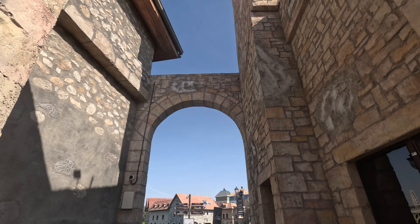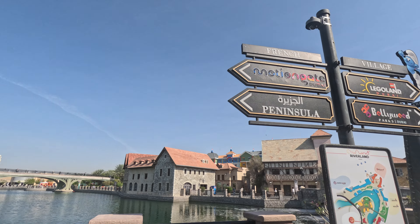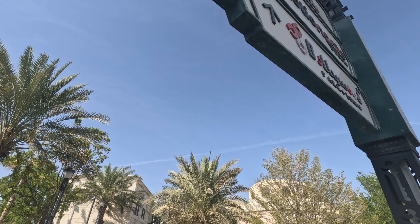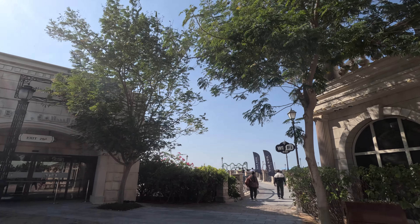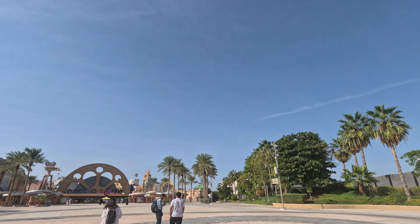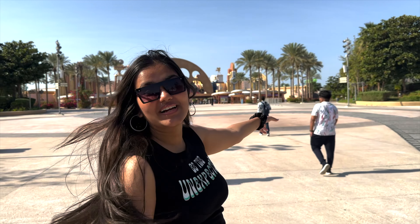Lapita is dedicated to the spirit of the Polynesian islands — the architecture, landscaping, textures, details, and lighting all contribute to the splendor and serenity you can experience here. All the amusement parks are in Riverland, and to get to the park you have to walk quite a lot. We are now moving towards Motiongate — really excited, let's go!